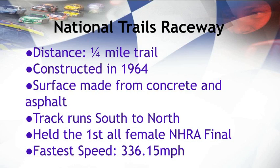The surface of the track is made from concrete and asphalt. Most racers take this into consideration, as friction and the material of the surface is a huge factor in racing. The track runs north to south, but most of the time racers are concerned about the angle or the friction of the track.